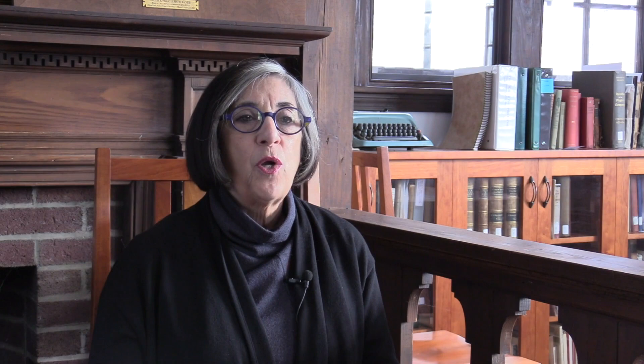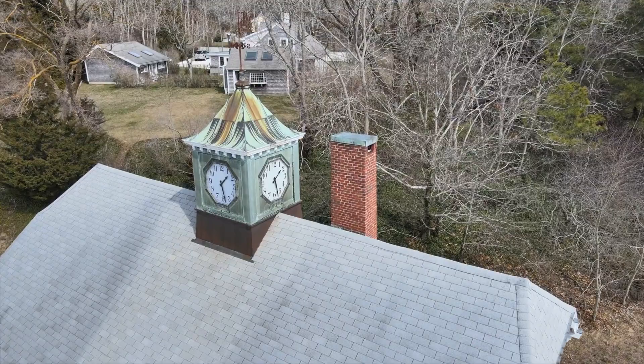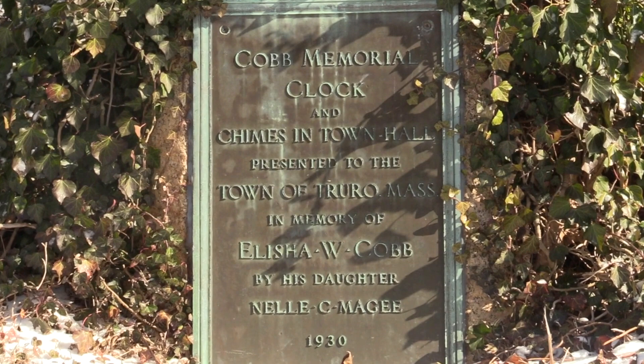When you come into the Cobb, it really has a wonderful warm feeling — there's a lot of wood, there's a lot of light. The building was actually built in 1912, but that was just the first part. In 1930, they added a clock tower and cupola and a brass plaque provided by Elisha Cobb's daughter, Nellie Cobb McGee, in honor of her father. This was in the family tradition of the Cobbs building the building in the first place to honor their parents.